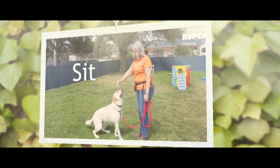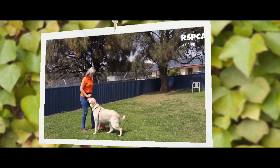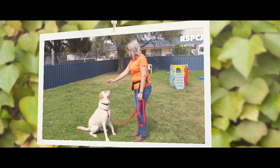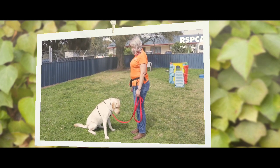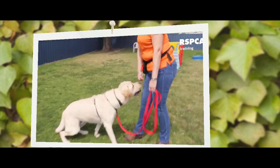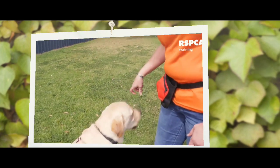We teach sit, drop, and stand so our dogs have a choice. Here's sit. The first step is to take a treat. We put the treat to the dog's nose. We will lift the treat ever so slightly and slowly above the dog's head, going backwards until their bottom hits the ground. When their bottom hits the ground, we give them the treat. The treat is the lure. Eventually this will become our hand signal and the treat will only come after they have sat.